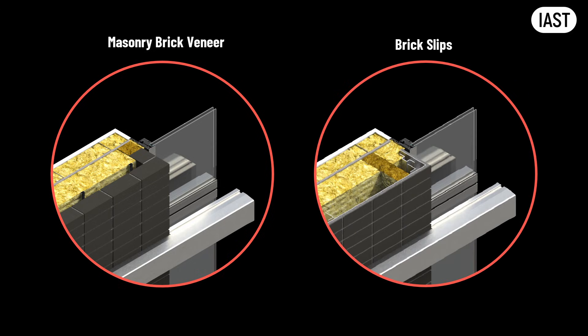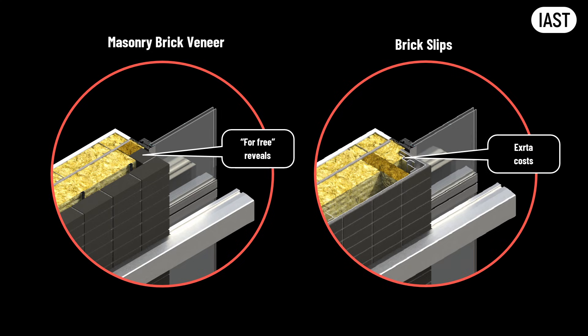Because the brick slips are suspended, the head reveal is also no longer an issue. We can treat it exactly the same way as the vertical wall, simply continuing the slips around the opening. The same applies to soffits at entrances or even internal lobbies. All of this is technically possible with slips, and at a quality level nearly impossible with traditional masonry brick. But unlike masonry, the reveals come at extra cost — with brick slips, every additional surface means more subframe, more fixings, and more labor.